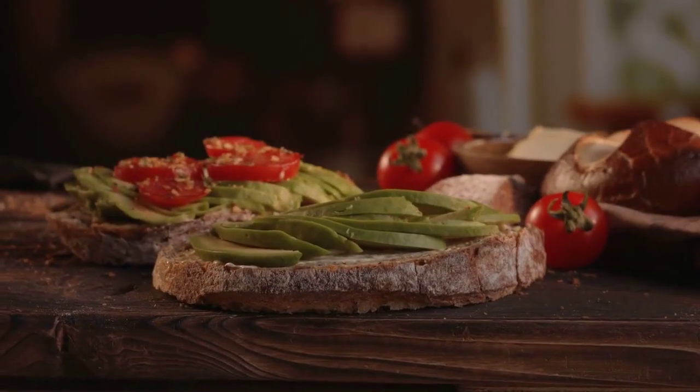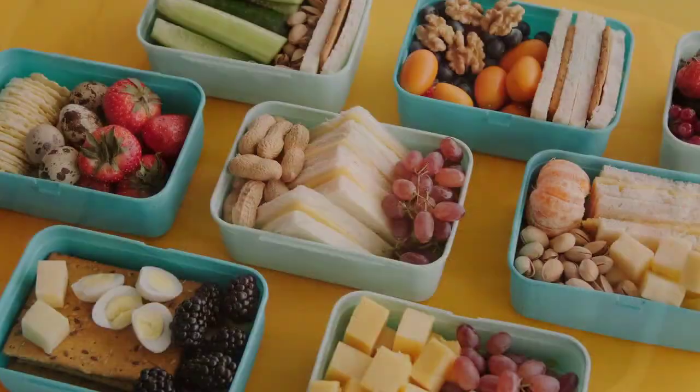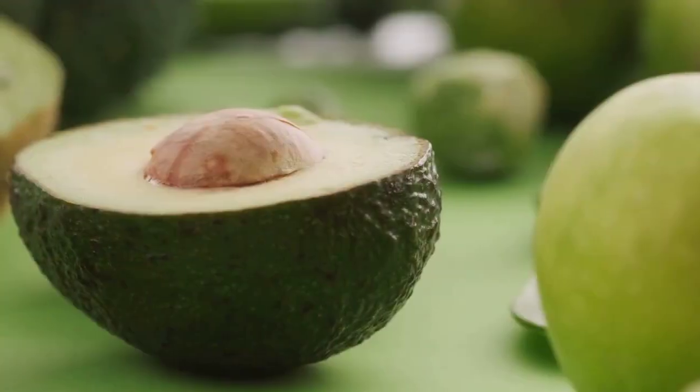And finally, don't forget to load up on the rainbow of fruits and vegetables. They're packed with vitamins, minerals, and antioxidants.